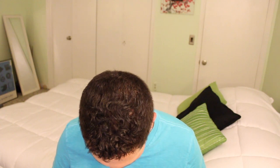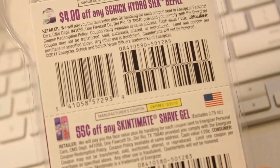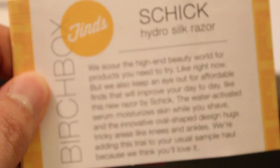And then there's an extra thing here — a Hydro Silk razor. I mean, that's good. I hope I can use it on my face. Oh, and there's coupons on the back, too.